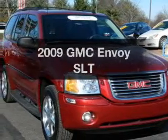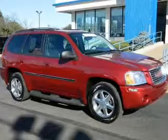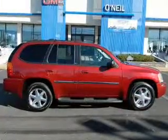Presenting the 2009 GMC Envoy. Everything you need under one roof with this great vehicle, with a reliable six-cylinder engine that responds smoothly to its automatic transmission.